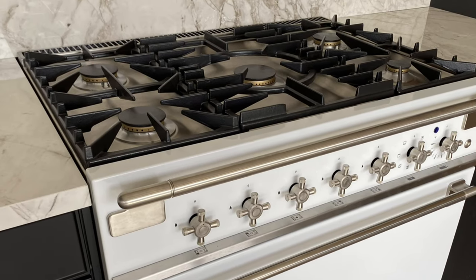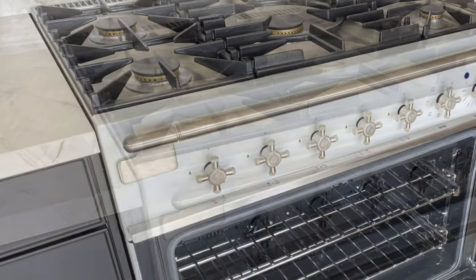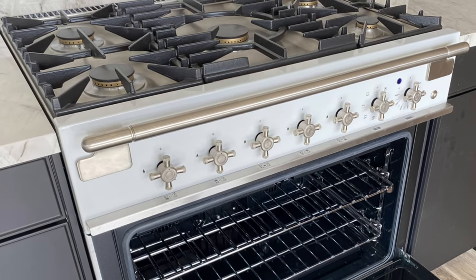Welcome to Luxe Kitchen and Bath. At our Boise showroom we have a wide variety of bathroom vanities as well as high-end kitchen appliances.